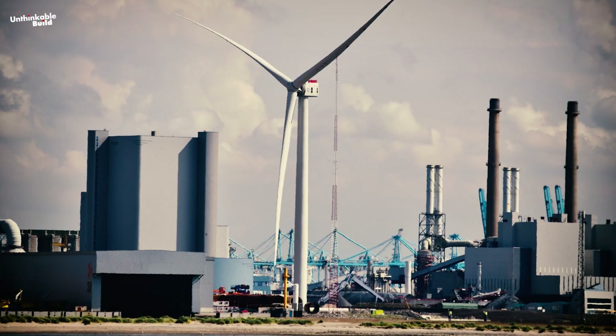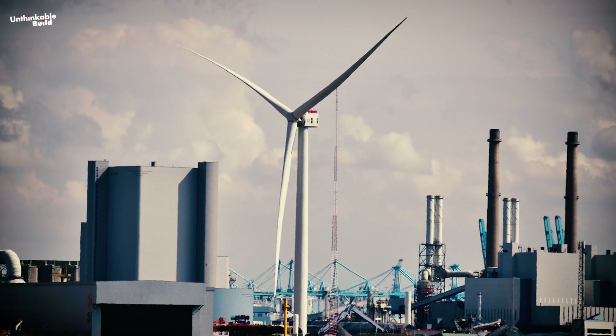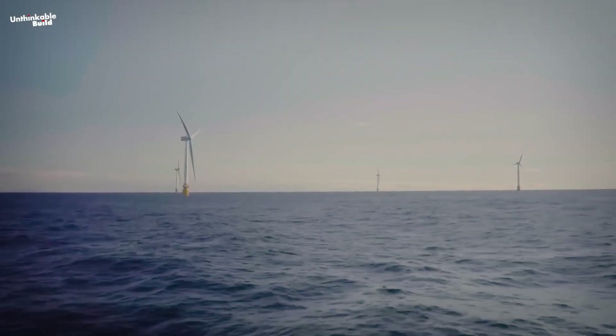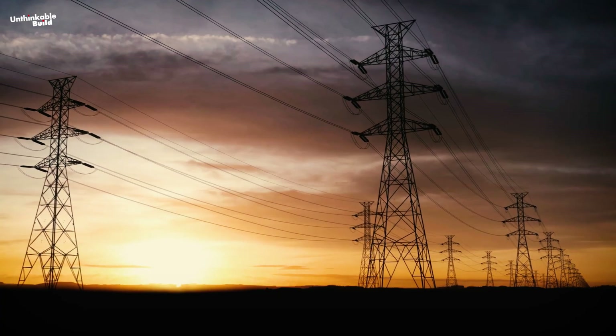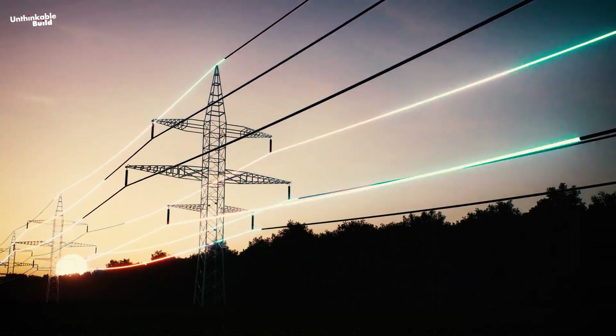The project is also at the forefront of technology. Each turbine features the GE Haliati X 13-megawatt model, the most powerful turbine in the world. Additionally, Dogger Bank is pioneering the use of high-voltage direct current (HVDC) transmission, which boosts efficiency by reducing energy losses over long distances.